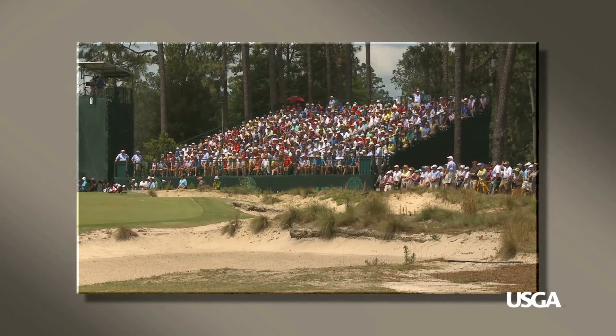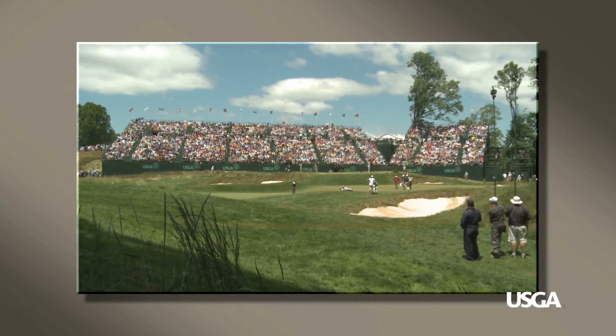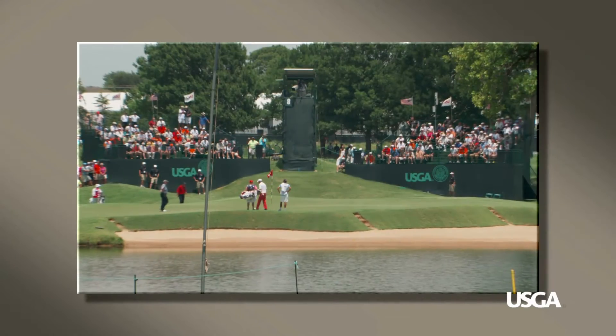Grandstands come in different sizes that accommodate a varying number of spectators. They are generally located near teeing grounds or putting greens.